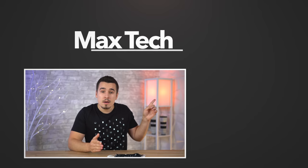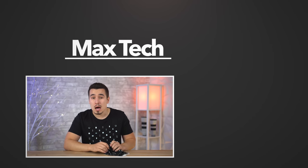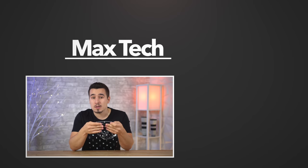So there you guys have it — that's the buyer's guide for the 2020 5K iMac. Be sure to use those RAM links below to save a ton of money, and you can find the 3-minute RAM upgrade guide linked above. If this video helped you out, consider buying some of our merch as a way of saying thank you!